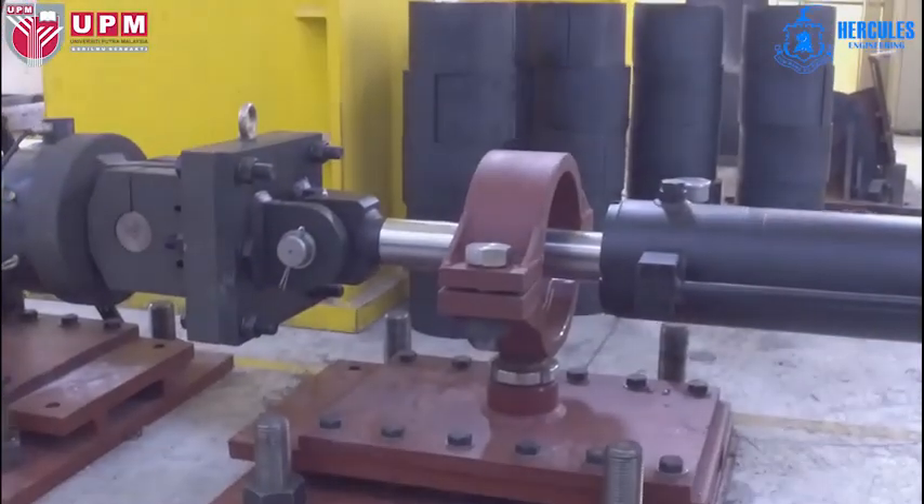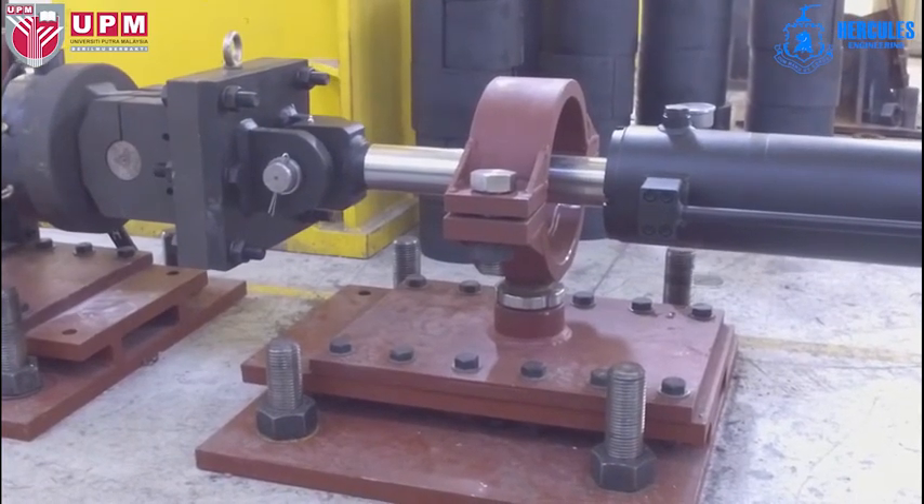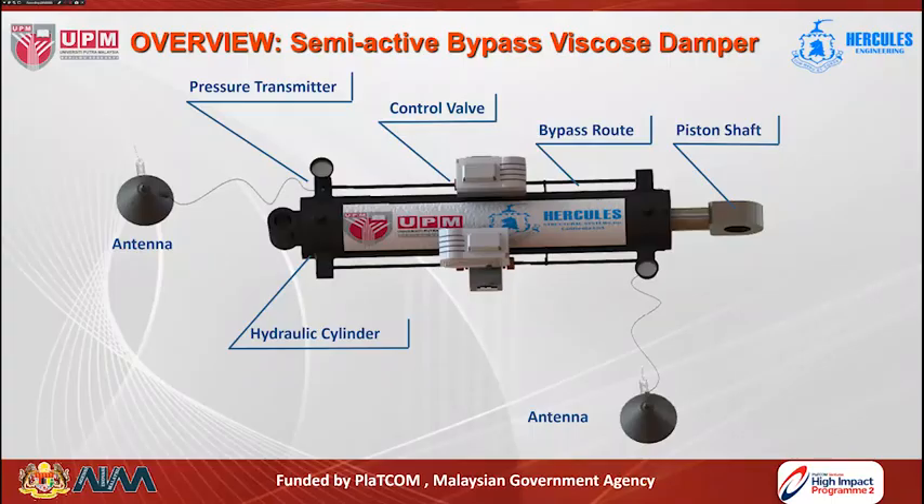Lab testing results indicate that the developed adaptive viscous damper is able to absorb huge applied forces compared to its weight and size. The developed semi-active bypass viscous damper device consists of a piston shaft located inside a cylinder, able to move inside after filling the cylinder with oil. Two bypass pipes are installed on both sides of the cylinder, so the oil can flow through these bypass pipes from one chamber to another during movement of the piston shaft.